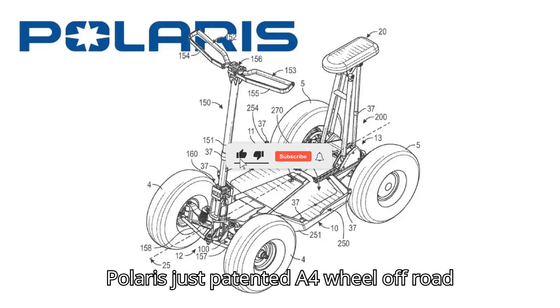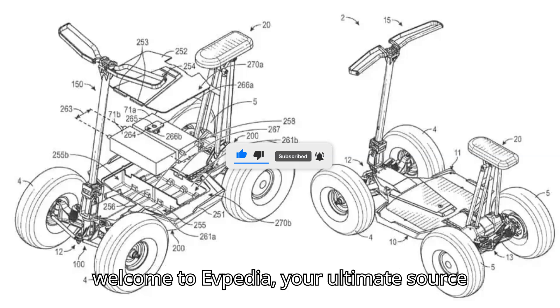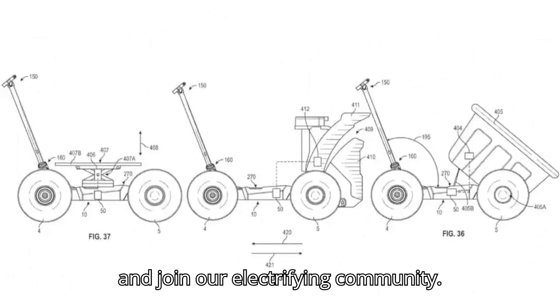Polaris just patented a four-wheel off-road electric scooter. Hey there, EV fans — welcome to EVpedia, your ultimate source for all things electric vehicles. If you're as pumped about EVs as we are, make sure to hit that subscribe button and join our electrifying community.